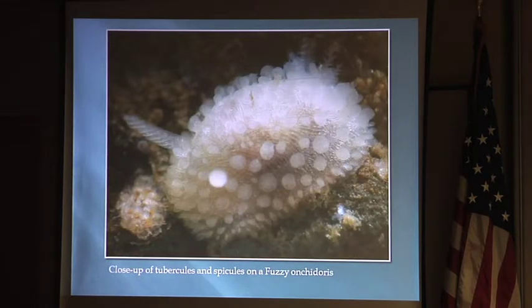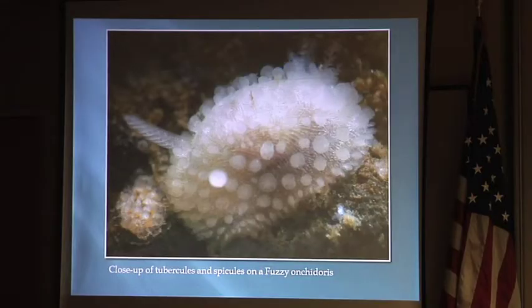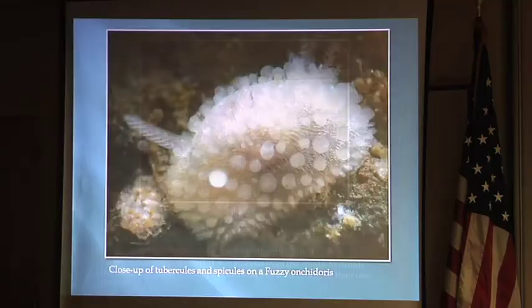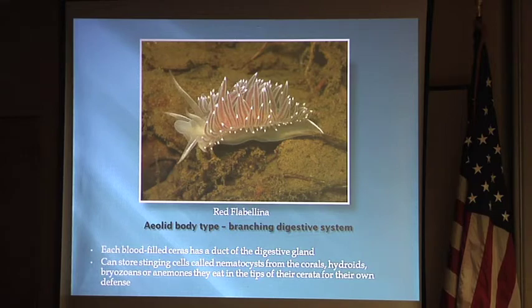This dorid has tubercles — rounded bumps on its body. You can also see these lines, which are spicules. They're sharp, so if a fish tried to grab this it would be like eating a pincushion. That's part of their defense: spicules embedded in their backs. They don't have a shell — they're soft-bodied animals. They have a shell as larvae but lose it. As adults, protection comes from either spicules in their skin or the ability to store and use poisons from the animals they eat. Those spicules are probably from eating a sponge.